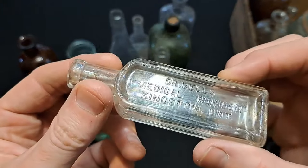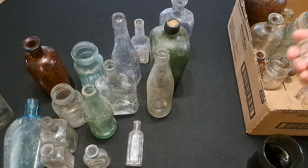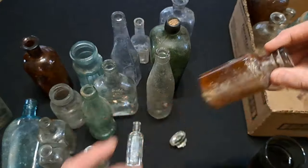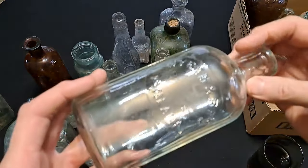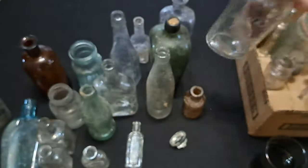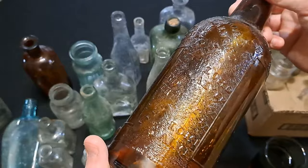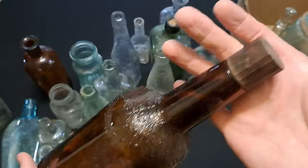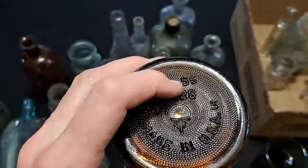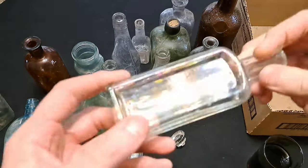There's a Dr. Bell's Medical Wonder, Kingston, Ontario - machine made. There's a big stopper. There's a Lysol. There's a nice Wytham Brothers - early machine-made one, kind of got a gray hue to it, probably from the 1920s. Here's a Lord Calvert whiskey bottle - I believe that was with the original lid. We got a date on it perhaps - 1955. Going through these rather quickly folks.